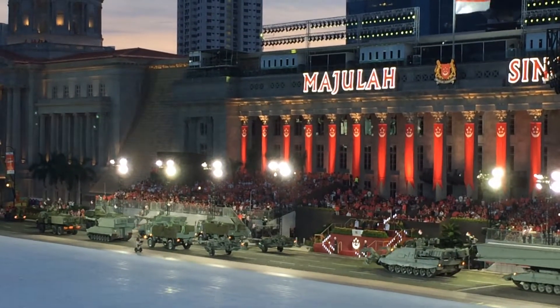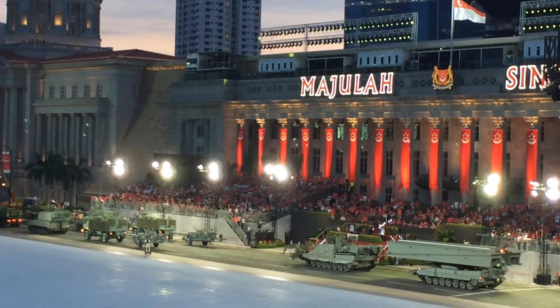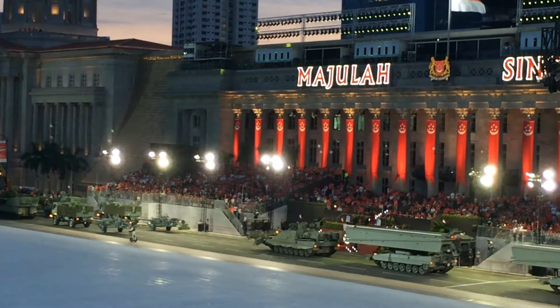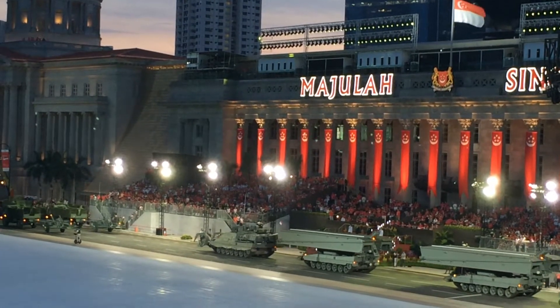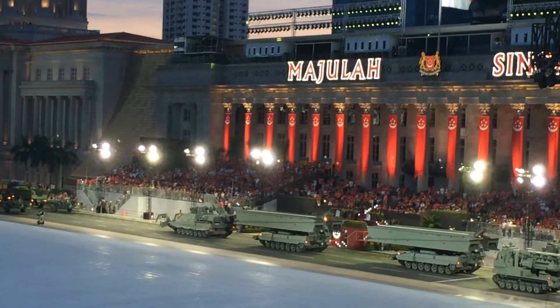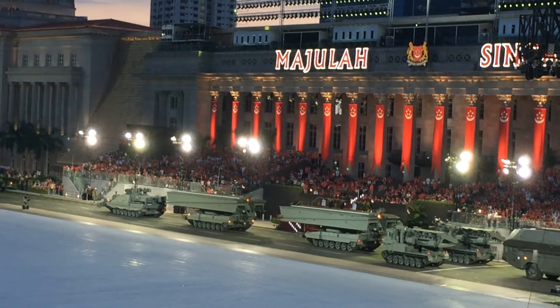Next up we have the Combat Engineers. Leading the packet is the brand new armored engineer vehicle which ensures that no obstacle stands in the way of our Army. Other assets from the Combat Engineers include the armored vehicle launch bridge that enables heavy vehicles like the Leopards to cross wide gaps.